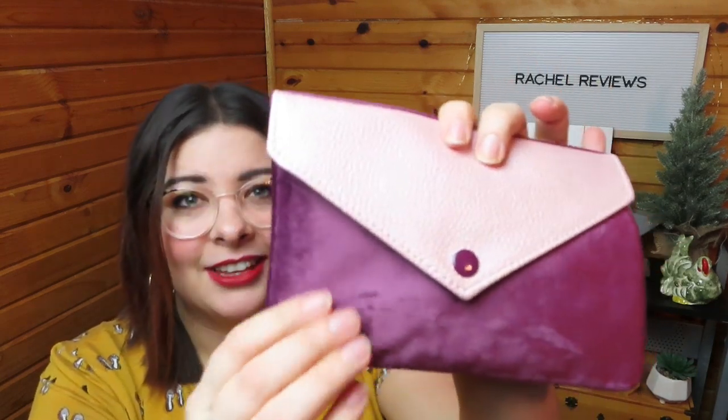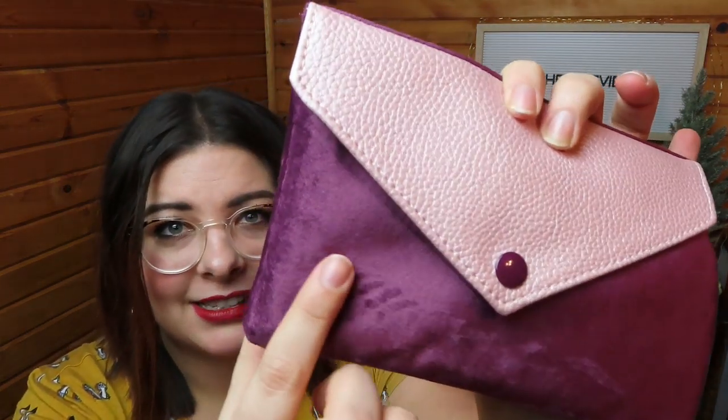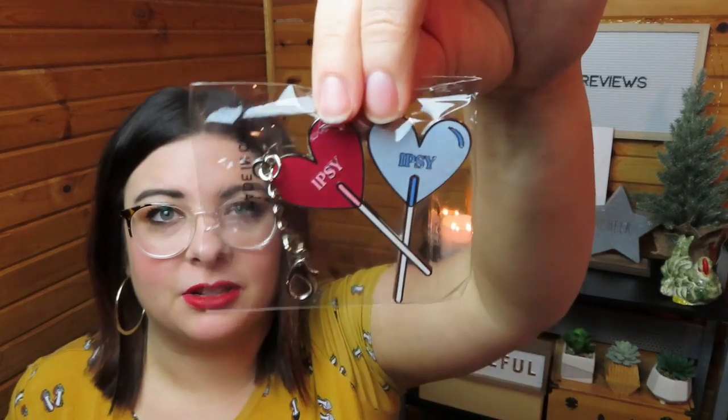And then we have the actual bag — look how cute this is, you guys! I don't know if you can see the texture but it is very very soft. Straight hair don't care — except I care a lot. It comes with this cute little keychain for Ipsy — it's adorable, they're like little lollipops. You can put it on your bag or whatever. Adorable!